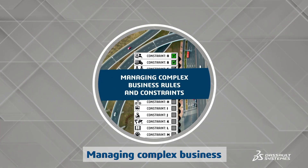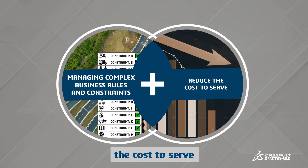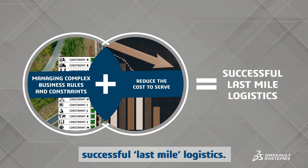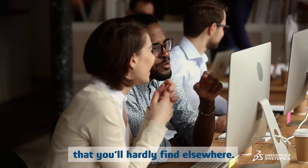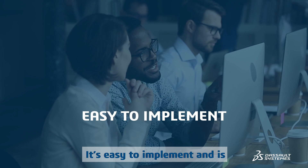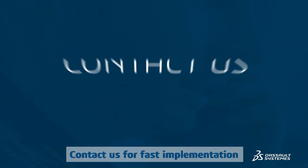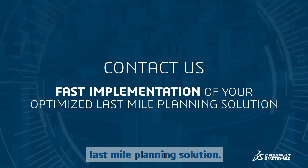Managing complex business rules and constraints while simultaneously reducing the cost to serve is the formula for successful last mile logistics. The last mile delivery planning feature offers capabilities that you'll hardly find elsewhere. It's easy to implement and is offered on premise or on the cloud. Contact us for fast implementation of your optimized last mile planning solution.